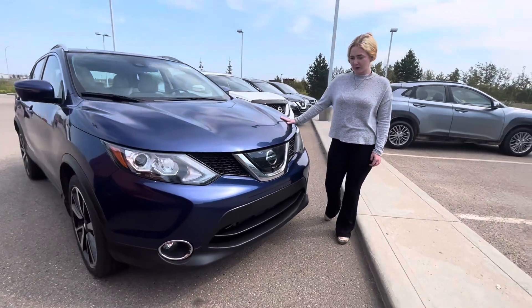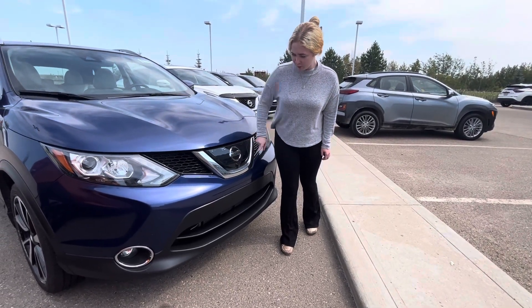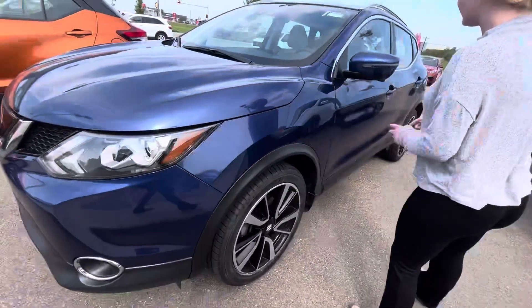It comes in this beautiful blue color. You have your front camera on the front there, your beautiful V-motion grille — that Nissan signature — shatterproof headlights, and aluminum alloy wheels.